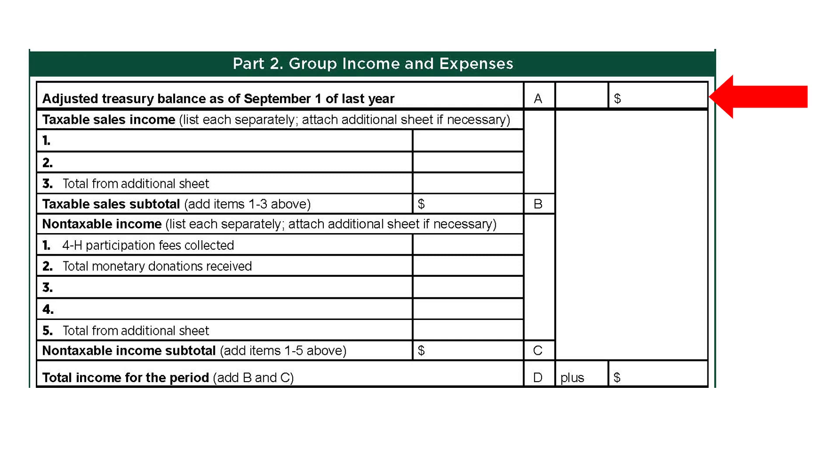For those 4-H groups with income, expenses, money from a fundraiser, donation, or involved with the collection of the participation fee, part 2 covers the income and expenses for the group. Let's start with the income for the 4-H group. Enter the balance the group has in the financial institution, or in a safe place at home if the group has less than a hundred dollars and does not have an account. For groups with an account, the beginning adjusted treasury balance is the beginning balance on the September statement of last year, plus any checks and minus any deposits that were made prior to September 1 that had not cleared. Enter this in number A.